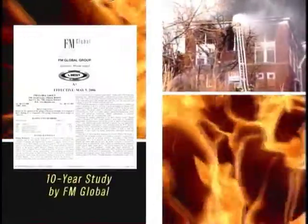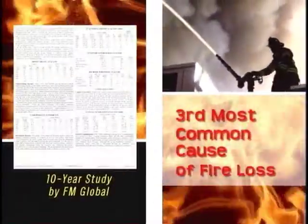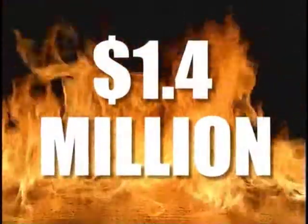A 10-year study conducted by industrial insurer FM Global showed that a lack of proper safety practices during hot work was the third most common cause of fire loss experienced by its clients. The average cost per incident: $1.4 million.